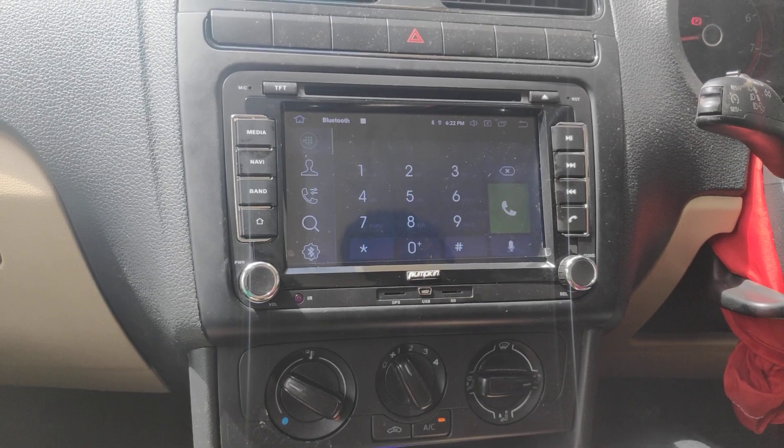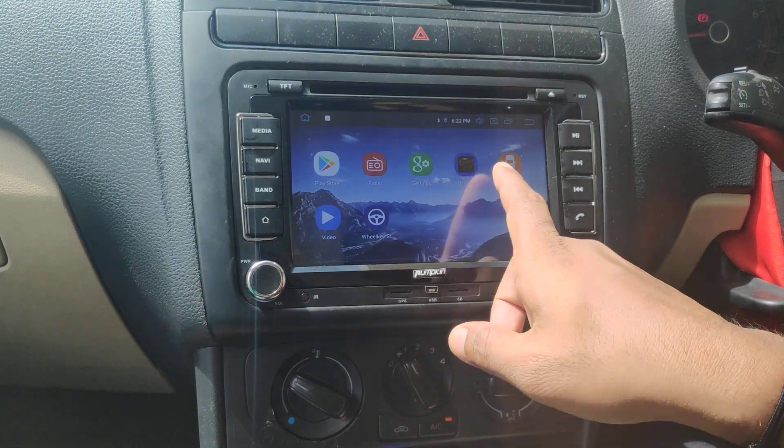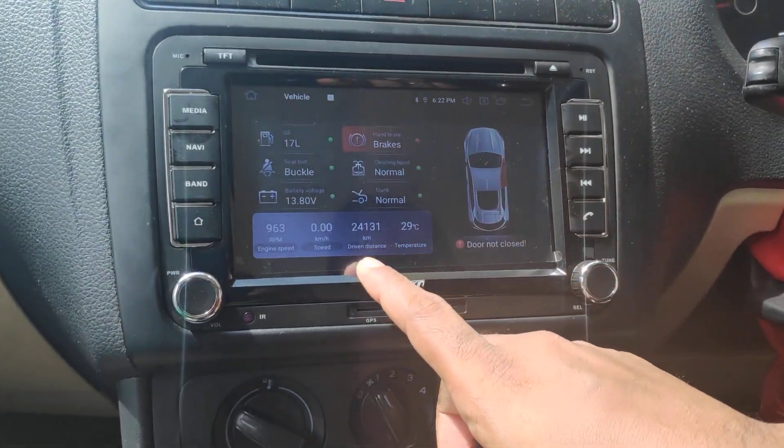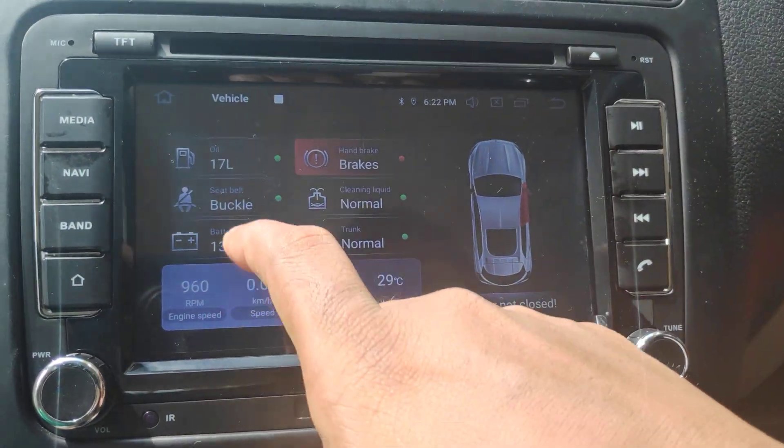This is an example for showing Google Voice support. Another speciality of the CD here is it has vehicle display. It can show engine speed, speed, km driven, and bike data etc.